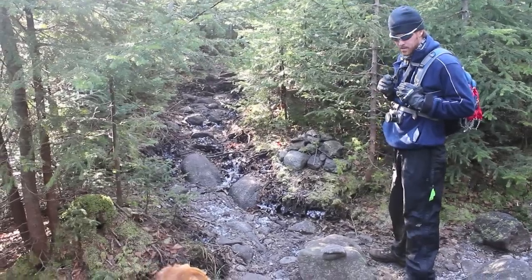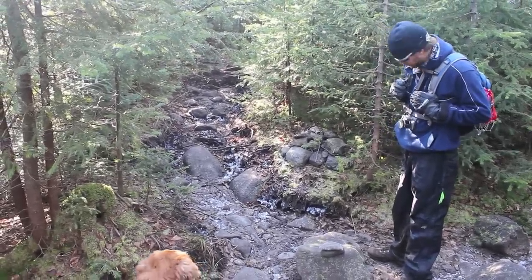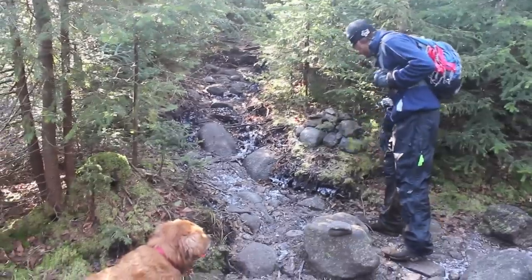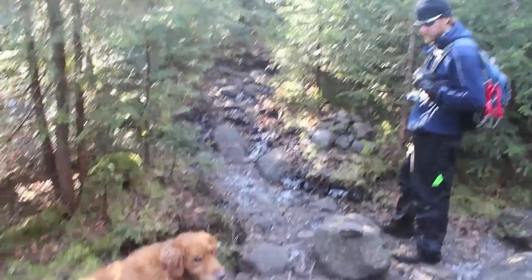10:45, we're at the cairn rock herd path start for Redfield. Must have went right past the start to Cliff. Ready, Tanner? Ready, dude.